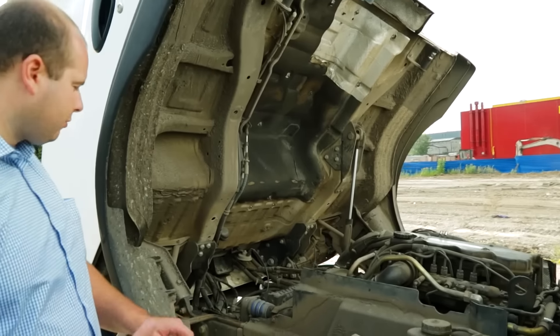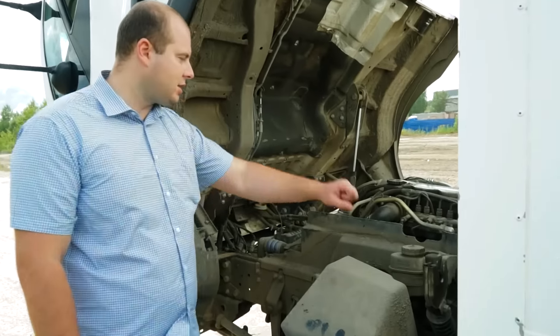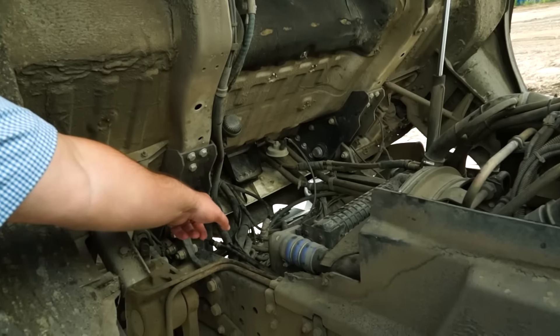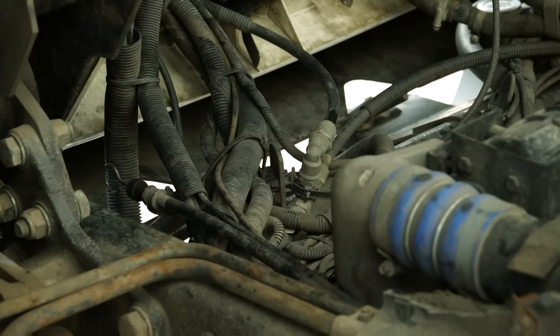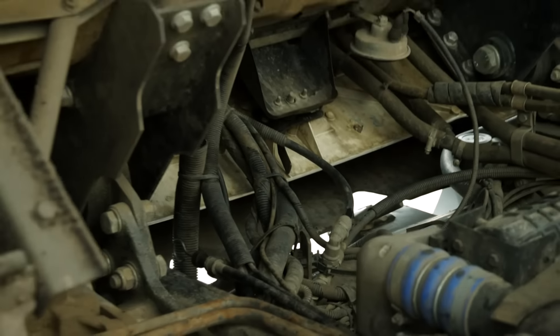Сейчас предстоит замена роликов. Вон щуп масляный выводится вперёд под кабину — то есть это не где-то сбоку, как у нас. Нужно смотреть уровень масла под кабиной. Масло заливаем синтетику — рекомендована Shell Rimula.